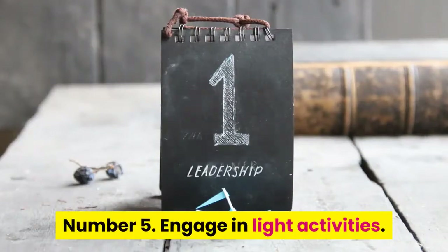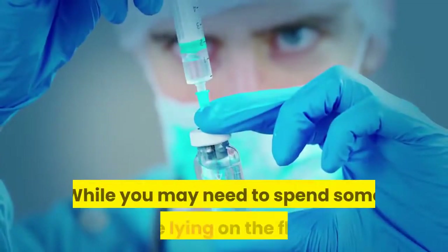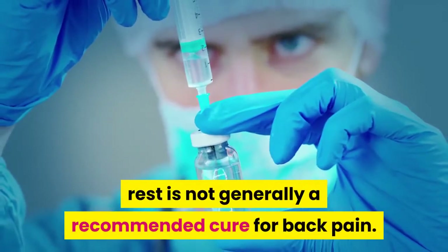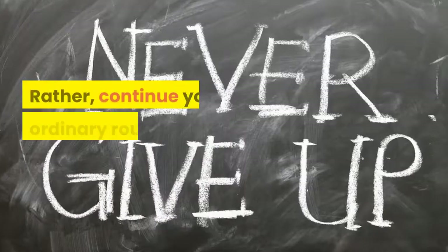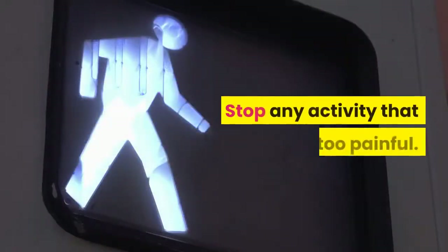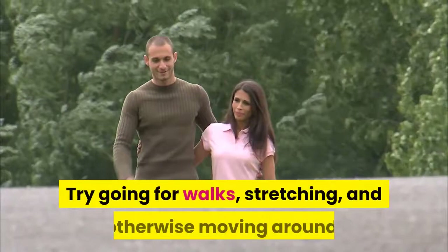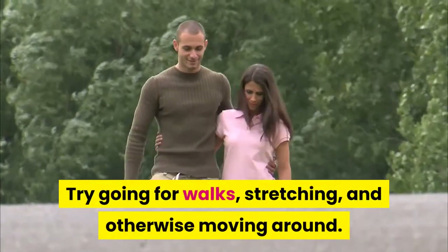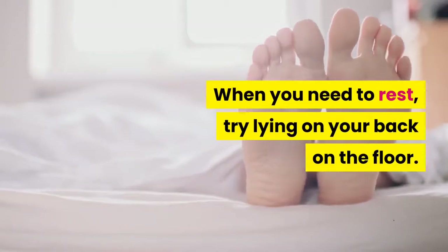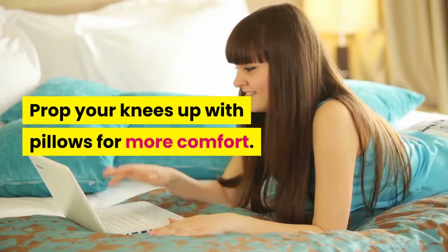Tip 5: Engage in light activities. While you may need to spend some time lying on the floor, rest is not generally a recommended cure for back pain. Rather, continue your ordinary routine as much as you can. Stop any activity that is too painful. Try going for walks, stretching, and otherwise moving around. When you need to rest, try lying on your back on the floor and prop your knees up with pillows for more comfort.